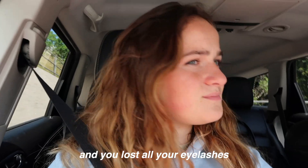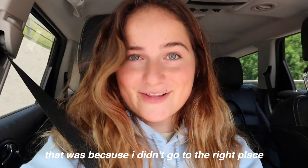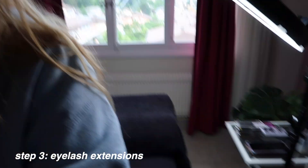Now I'm on my way to get eyelash extensions. I don't do them very often — last time was probably two years ago. I didn't go to the right place then, but I'm getting them done properly now. Here's the before, and I'll film after. Okay, so these are the lashes — they're longer than what I usually get. Here's my little sister Penelope!